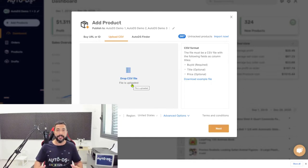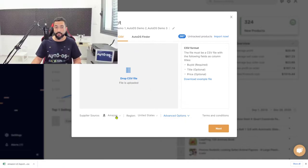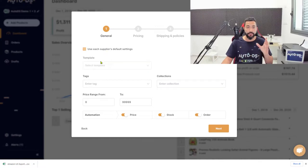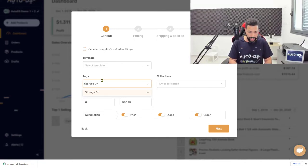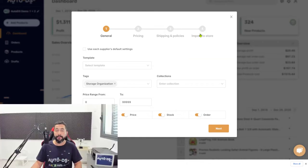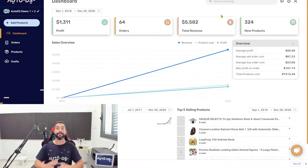The file is uploaded and all 90-plus products begin the import process. Choose your supplier, region, and advanced options, then click Next to configure the import. Make sure to tag your products so you can analyze specific niches later — if you have thousands of products and want to filter by niche, tagging is essential. Create a 'Storage and Organization' tag, add it to all 90 products in this import, configure pricing, shipping, and policies, then import and let AutoDS monitor them. That's how simple it is to add thousands of products at once.